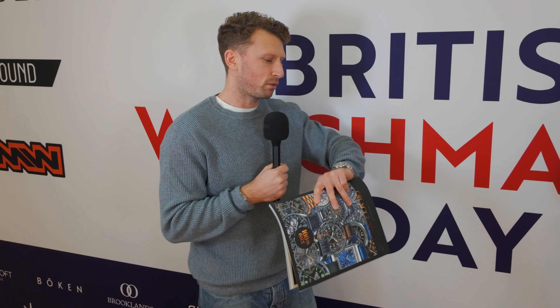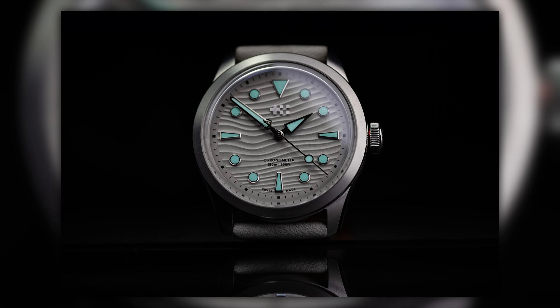The project gave Oracle Time a glimpse of what it's like to run a brand and launch a watch. Christopher Ward's design team made it quite effortless. The Oracle Time branding is kept super subtle on the caseback — they're a media outlet first and foremost, so they didn't want their name prominently on the dial.